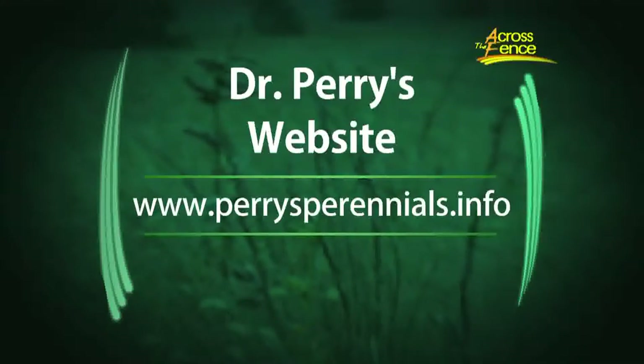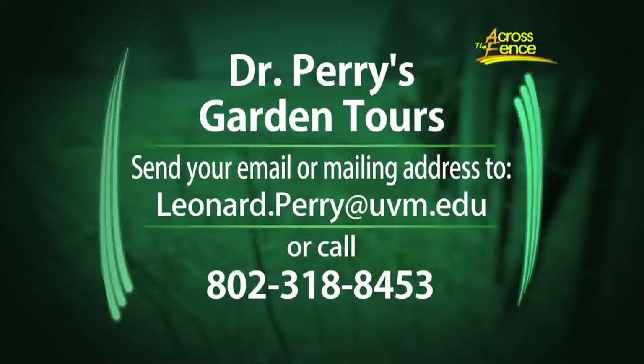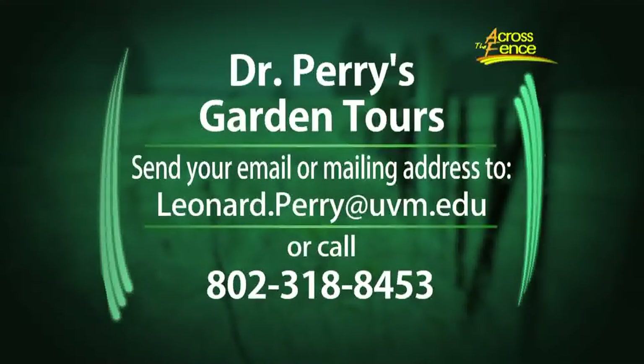There are a lot more tips on bulbs and tips on growing garlic on my website. There are tips that I do with Charlie Nardoza each month posted in the article section at PerrysPerennials.info, and garden tours. I do have tours coming up next year — we're working on those. If you want to get on the list, just email me at leonard.perry@uvm.edu. We have a shopping trip in May, probably a couple in May, then we'll probably go to Maine in June, Pennsylvania in July, and of course Montreal in September. They're popular tours and they fill up fast, so just send me an email.